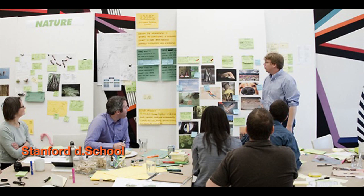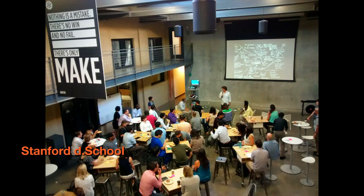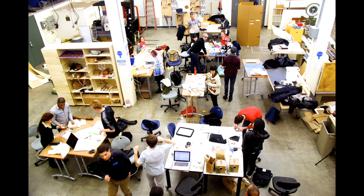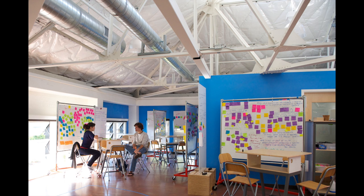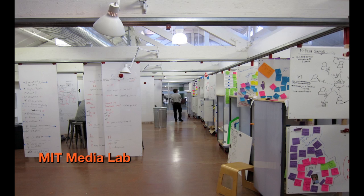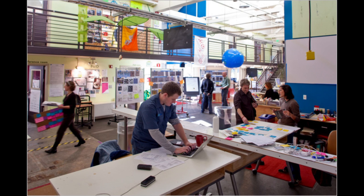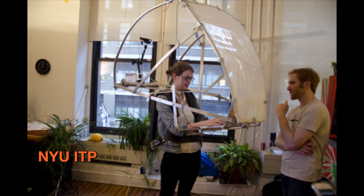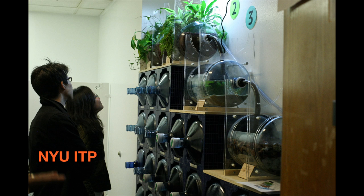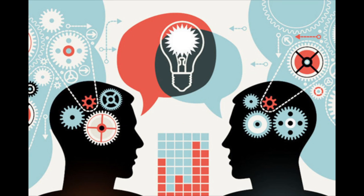Technology companies and design schools are using design thinking to solve some of the world's most difficult problems. Schools like Stanford and MIT have spaces created for the sole purpose of encouraging innovative collaboration. Design thinking uses creativity, innovation, empathy, and collaboration to come up with novel solutions to some of our most difficult problems. What if our school also had a space devoted to student-centered creative design challenges?